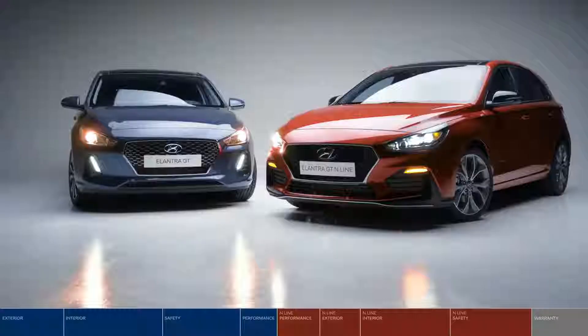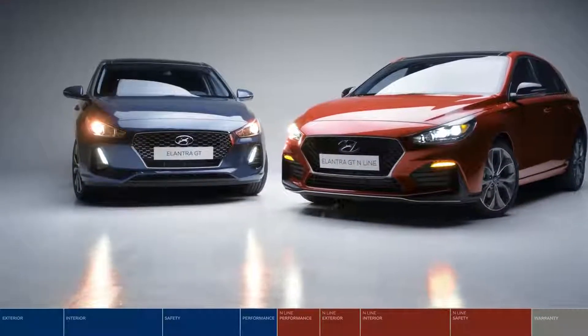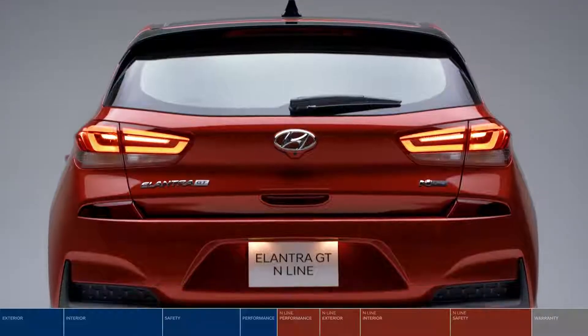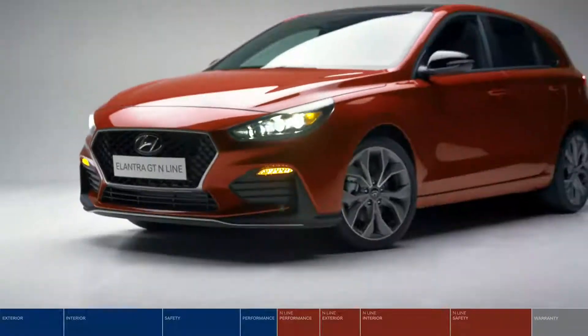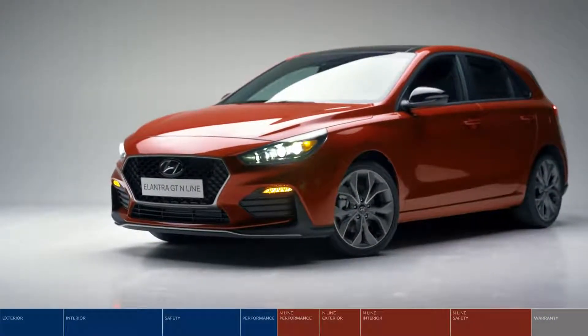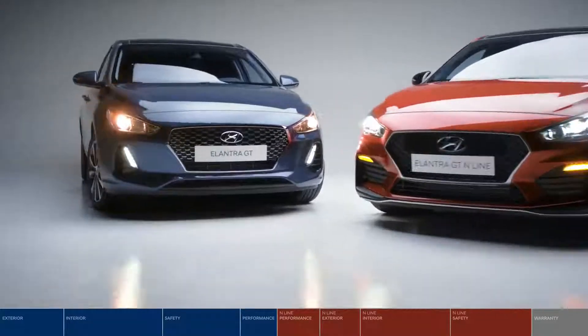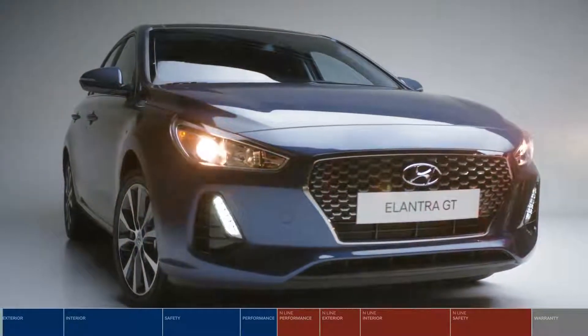Looking for the perfect hatchback? Look no further than the Hyundai Elantra GT, including the first-ever N-Line model in Canada, the Elantra GT N-Line. Both are equipped with a very impressive list of standard features. But first, let's talk about the Elantra GT.